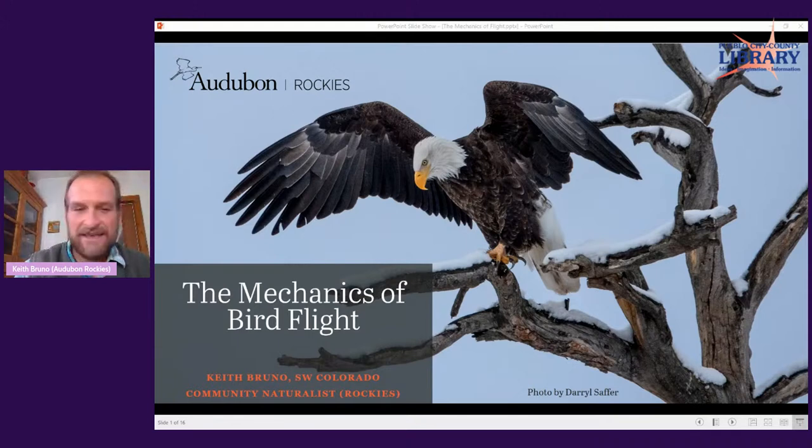I want to say thanks to Peg as well. Peg reached out to me via an Audubon Colorado Council meeting and asked if I'd be interested in doing a presentation with Arkansas Valley. I said absolutely. I believe my co-worker and fellow community naturalist, Zach Hutchinson, has done one with you in the past. Then we went a step further and Peg suggested something on lift and drag — the mechanics of flight and how birds fly. I said that sounds fun. I haven't actually given a presentation on that before, so this is the first time, which entailed some extra research and learning mechanics of flight I perhaps didn't fully understand before.